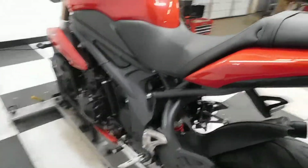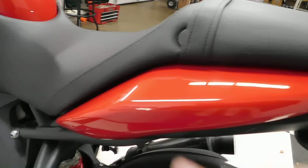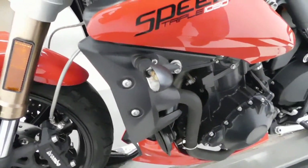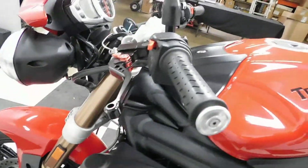So the tip over here was on the left-hand side, so we've got a little scratch here on the tail section. A little spot here on the engine cover, and then it knocked the lens cover off the front blinker, which we're going to replace. And again, the adjustable levers.